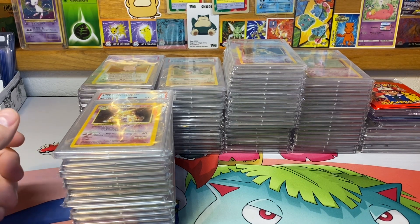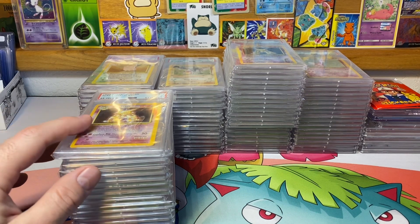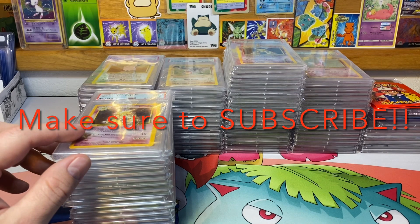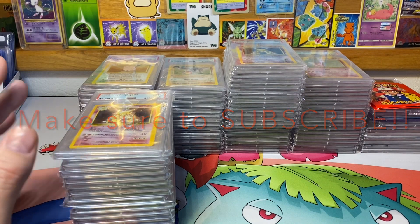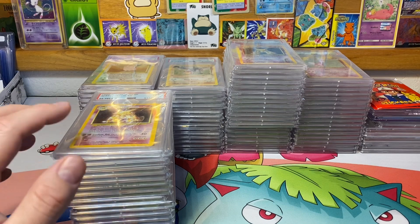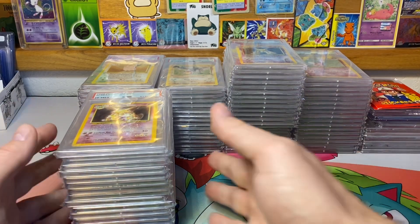I really don't show my collection off too often — I like to just show what's coming in and going out that day — so this will be a nice change of pace for the channel. Let me know if you like this down in the comments. I have 12 sets in binders completed, but this is just the hollows from Base Set, Jungle, Fossil, Base Set 2, and one mystery set over here.